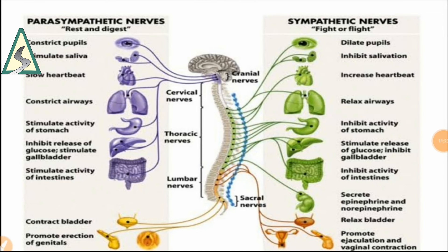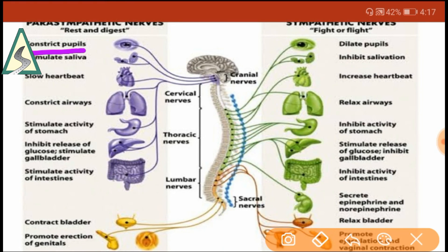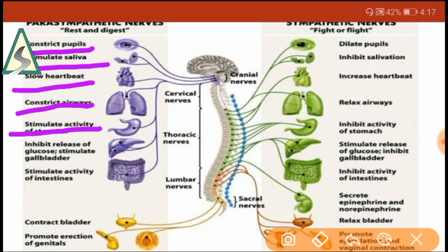Parasympathetic nerves: constrict pupil, stimulate saliva, slow heartbeat, constrict airway, stimulate activity of stomach, inhibit release of glucose, stimulate gallbladder, stimulate activity of intestine, contract bladder, and promote erection of genitals. They secrete epinephrine and norepinephrine.